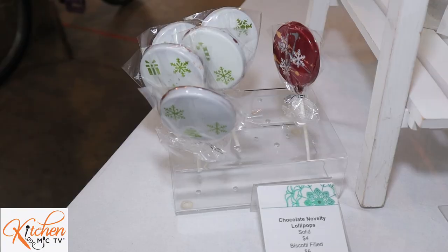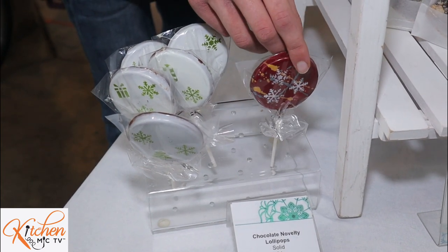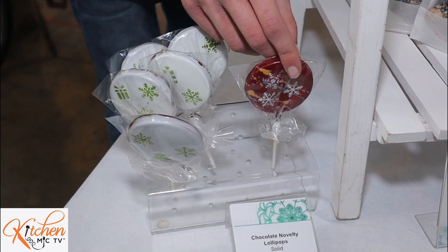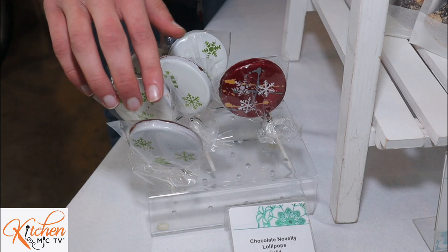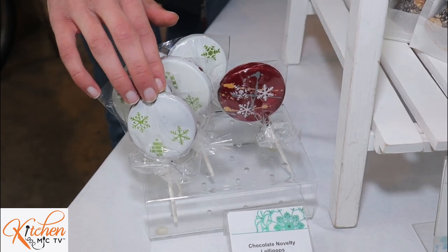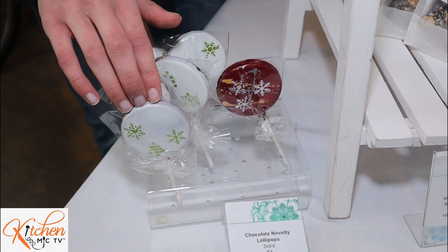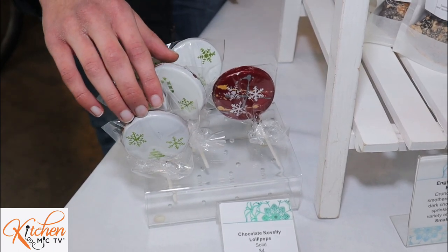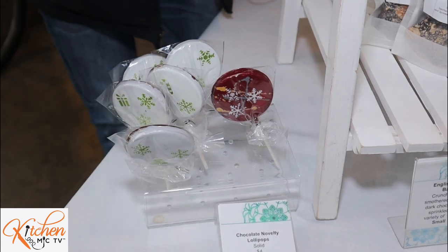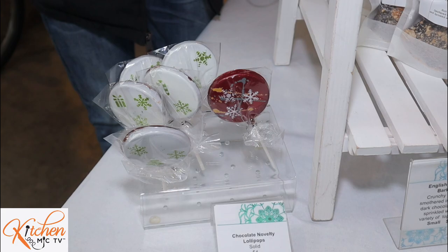And then we have our lollipops. These red ones here are solids — they're seasonal. We change the designs every few months for the coming holidays. And these are biscotti-filled ones — this is a new addition. We really wanted to — we love our biscotti, we loved every bit about it, and we know the fans love it. So we made a full jumbo lollipop filled with biscotti. This company is all local.